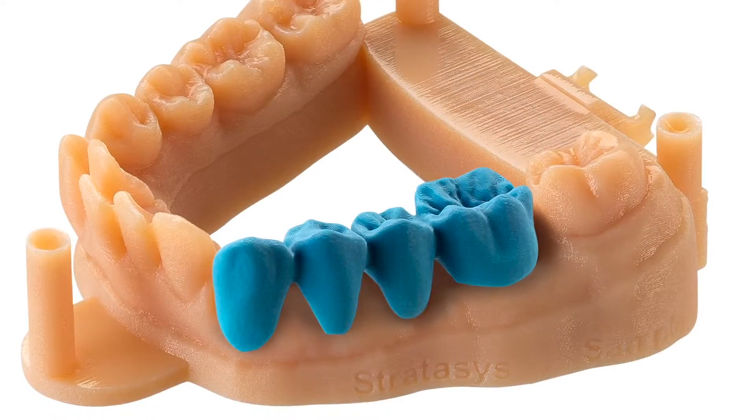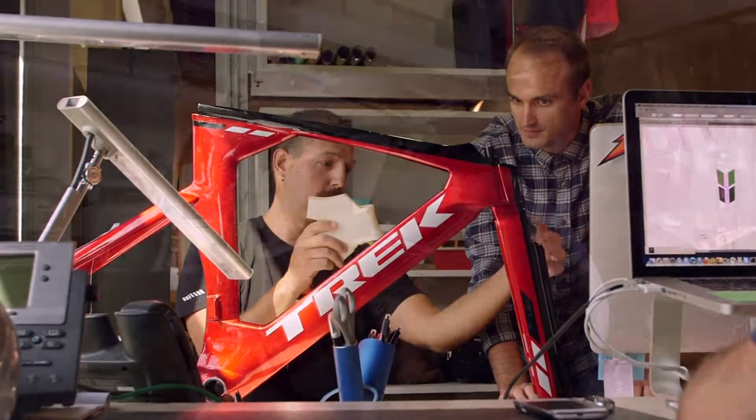Some 3D printing methods serve a very specific purpose while others are used across industries and even in homes. And this is what's amazing about 3D printing — it's not one process to create an object.